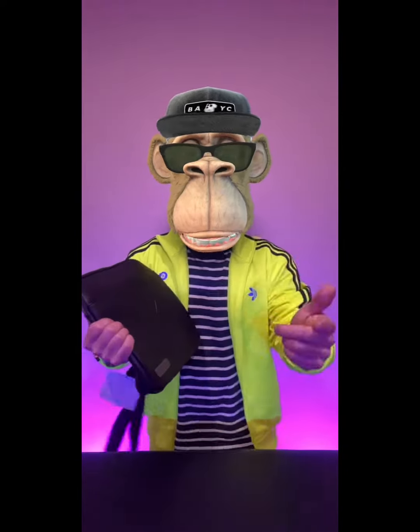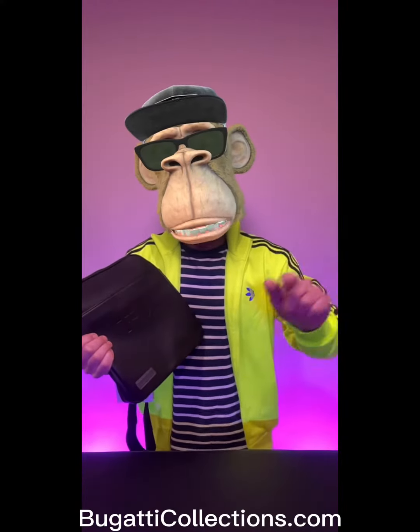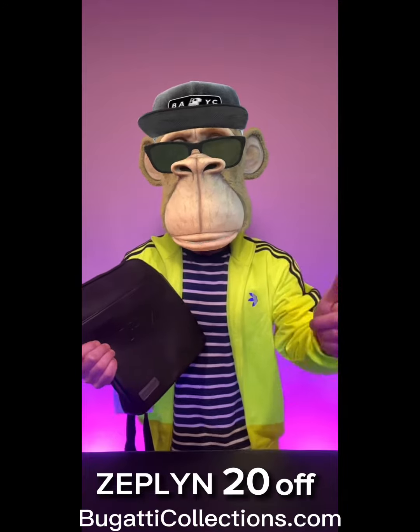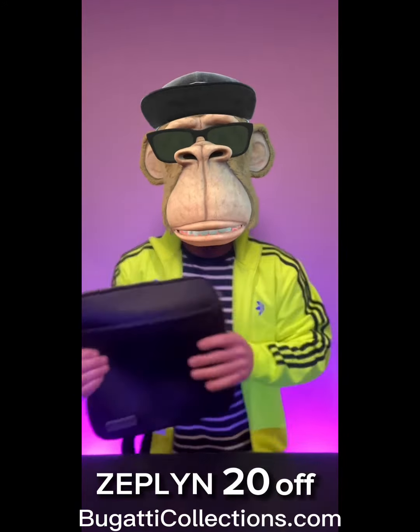This Crossbody is part of Bugatti Group's Web3 initiative that you can claim for free if you got the right NFT. Or go to BugattiCollections.com and use coupon code ZEPPLIN20OFF to save 20% off of this product or any of their regular priced products online.